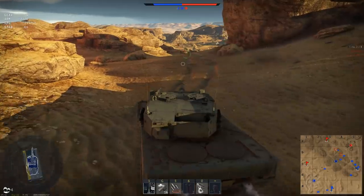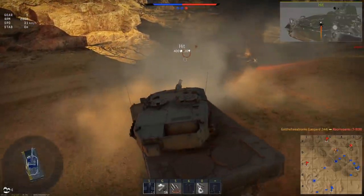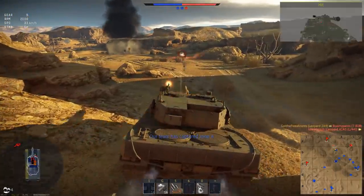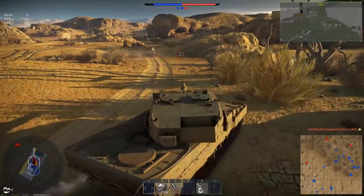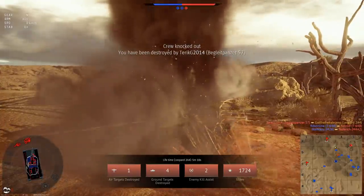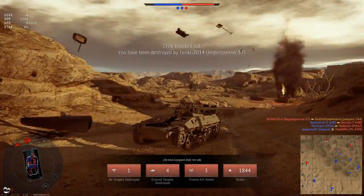Don't pop that smoke! Don't pop that smoke! Oh no. Through the fire and flames. Okay, so that was probably the coolest way to go out in a Leopard 2A4 right there.